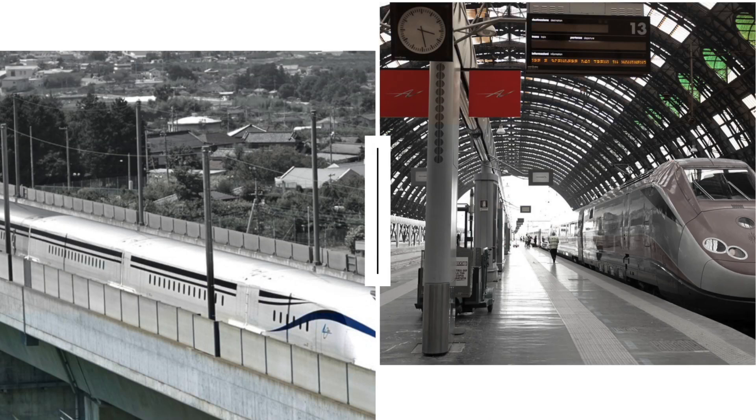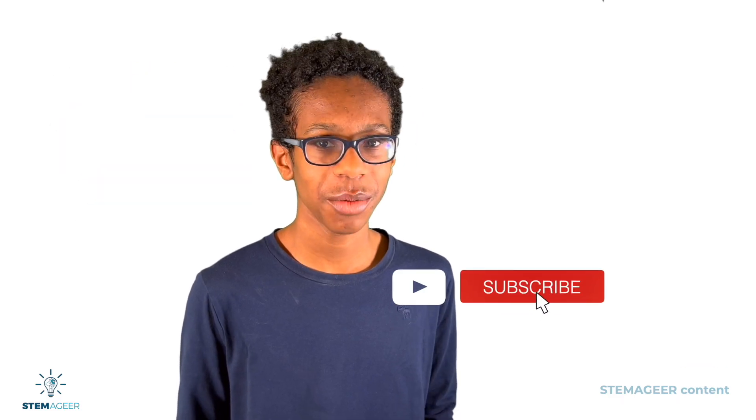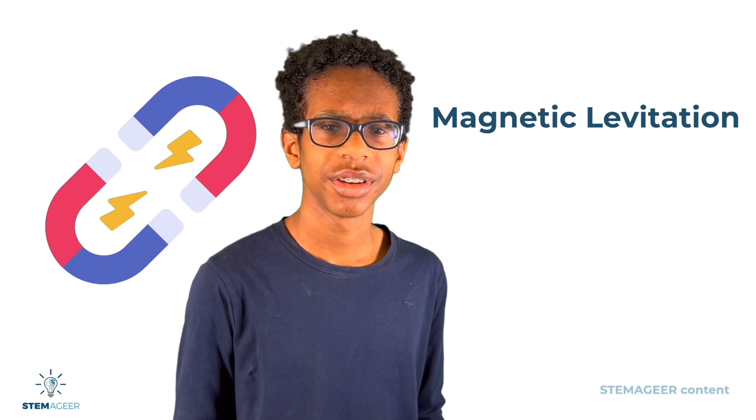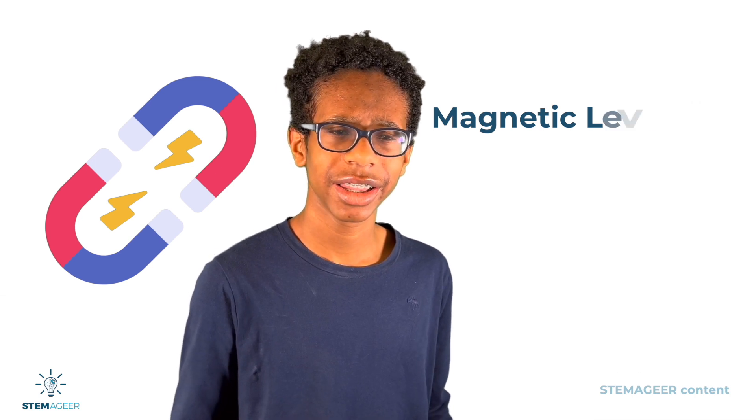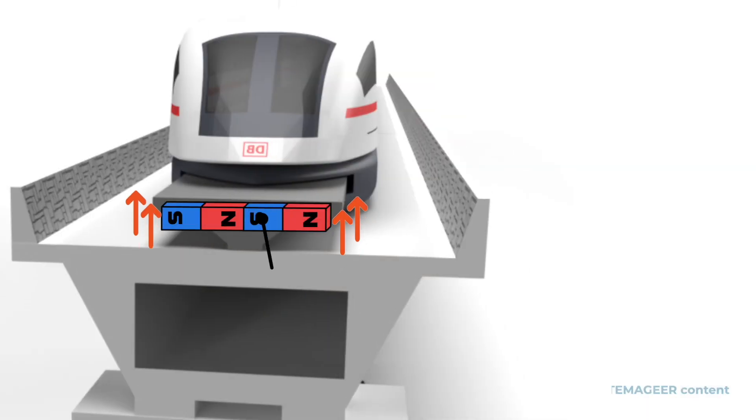So what makes the maglev different than regular high-speed trains? Well, there's some special science that the trains use to operate. What is a maglev train? The word maglev stands for magnetic levitation. Instead of wheels, maglev trains use powerful electromagnets to create a repulsive force that levitates the train about one to two inches above the track.